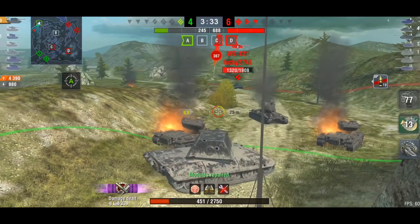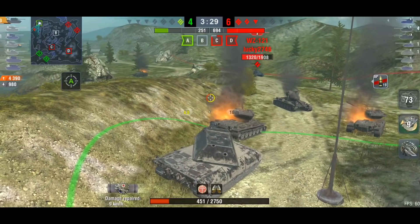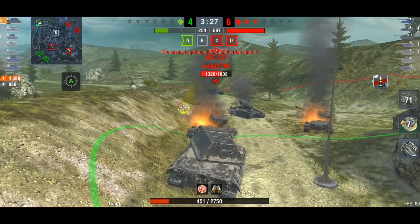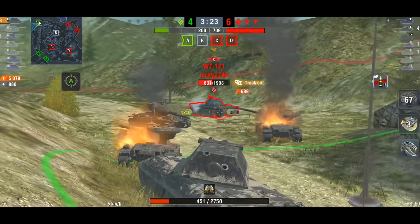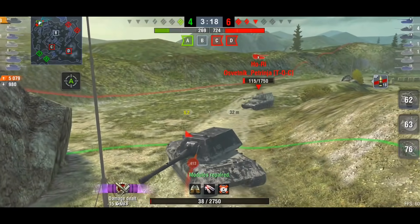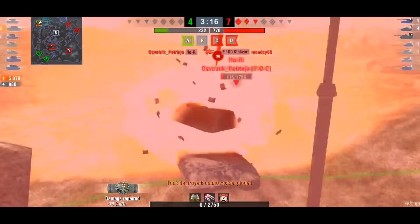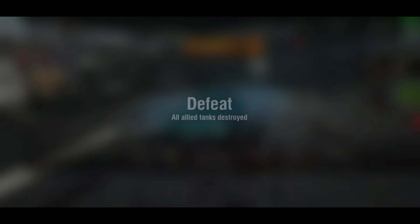You can see here this WZ-120 is penetrating us with no problem whatsoever. At this point it's too little too late and we get one more shot into the WZ-120. You can see me trying to angle there but it's pretty much game over. We put up a good fight, but we're not here for the battles — we're here for the sexy looking tanks.